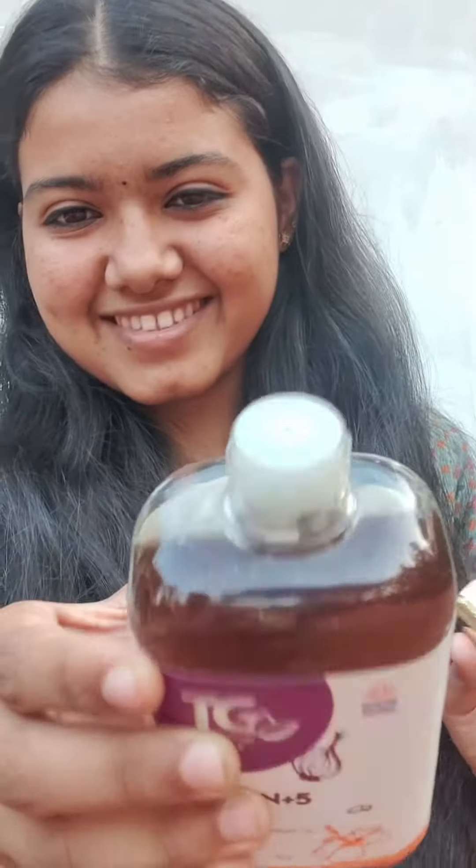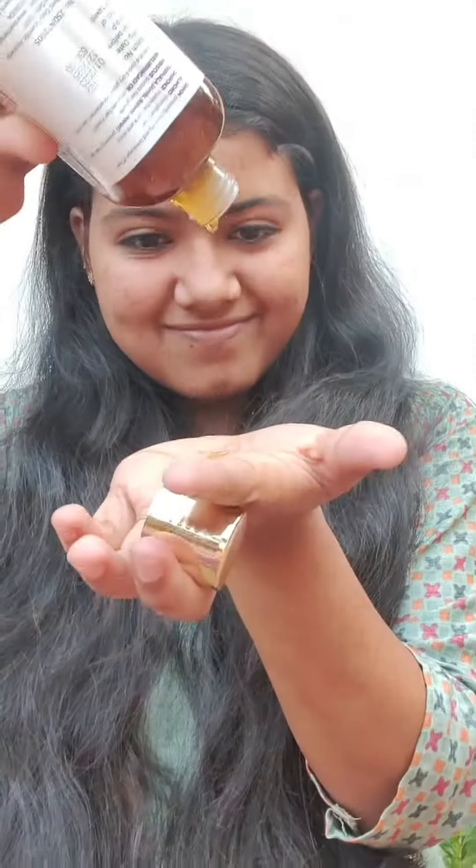It will help with breakage. The almond will strengthen our hair. Chironi will make hair black and shiny. Then we will prevent hair loss. Hibiscus will boost our hair growth. We will improve our overall hair health.